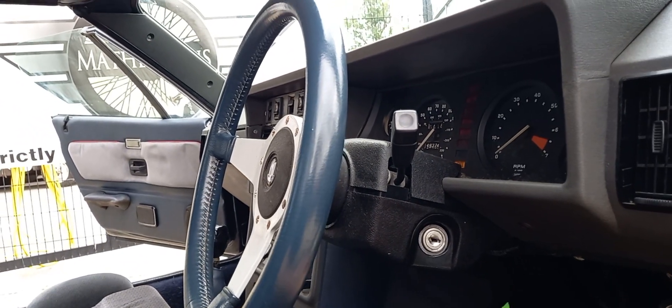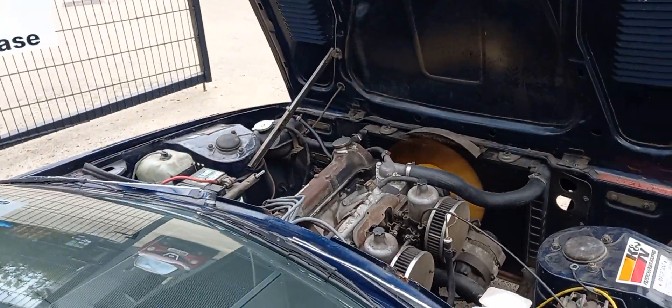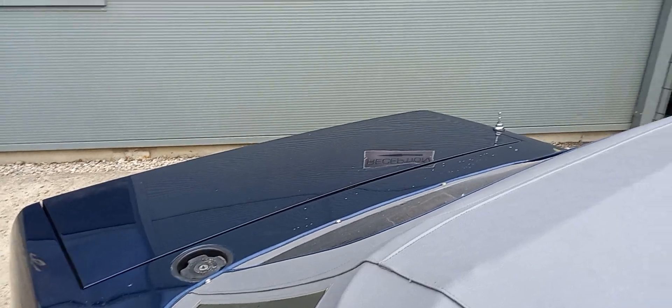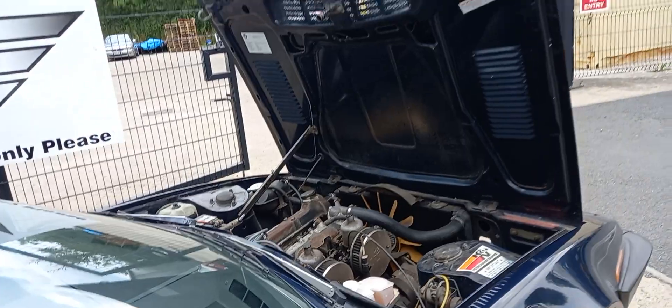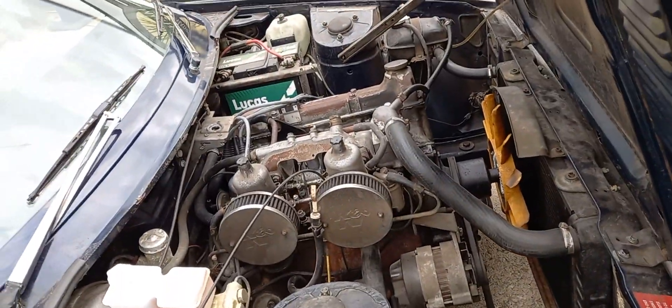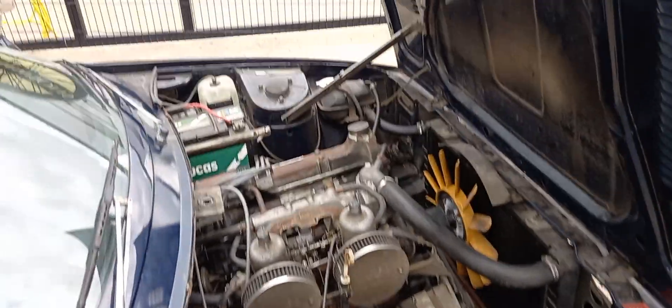Bear with me — there we are. Sounds well enough, no smoke. Once a Kenlow fan — there's a great big fan on the front, massive. That's about all that engine can do, turn the fan, let alone anything else. Yeah, once a Kenlow put on there.